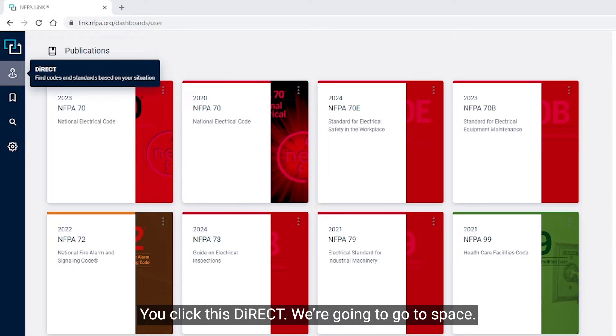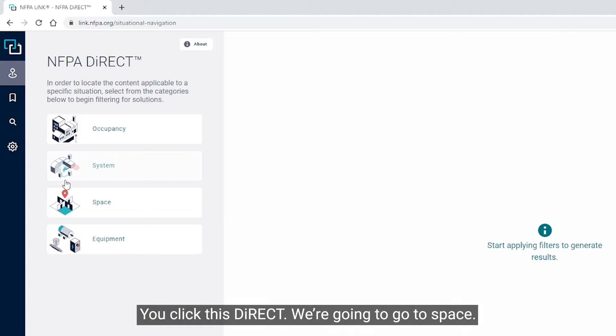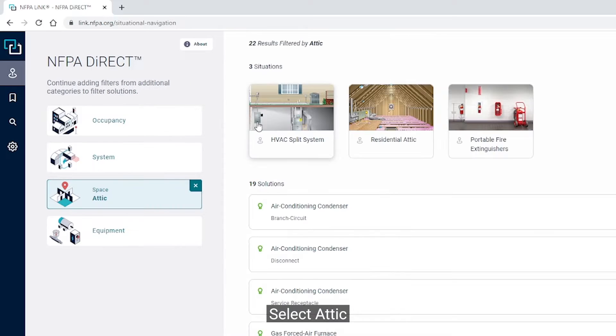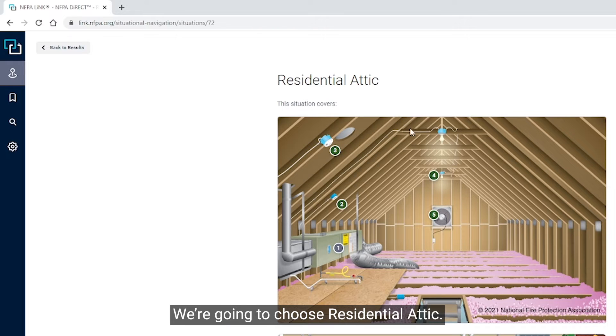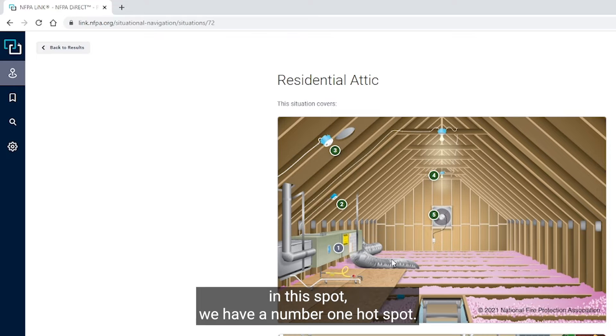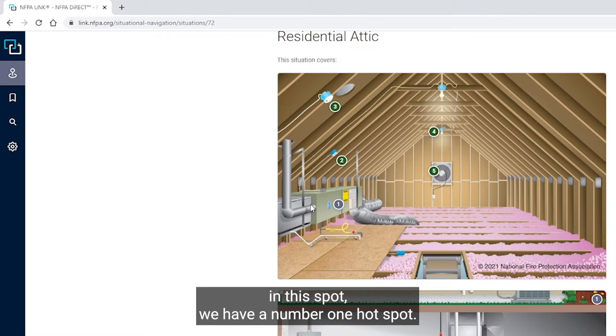Let's go to NFPA Direct. We're going to click on Direct, go to Space, select Attic, and choose Residential Attic. As you can see, we have a number one hot spot we're going to look at right here.